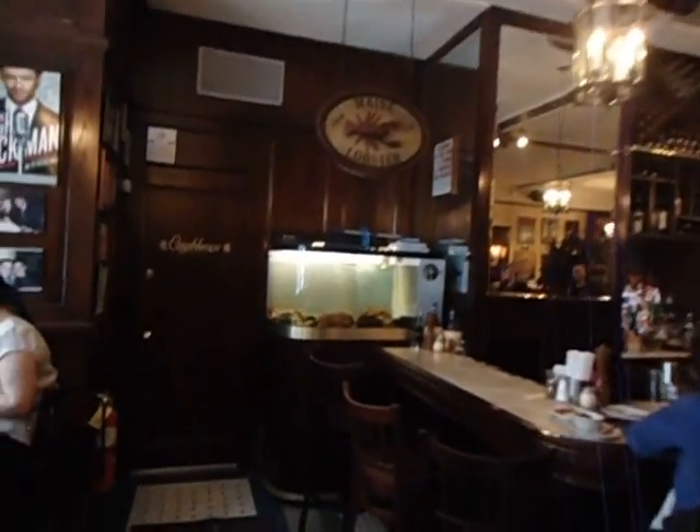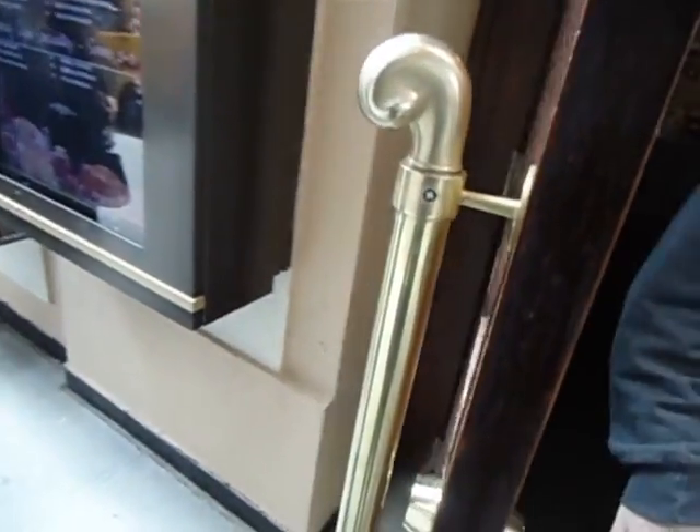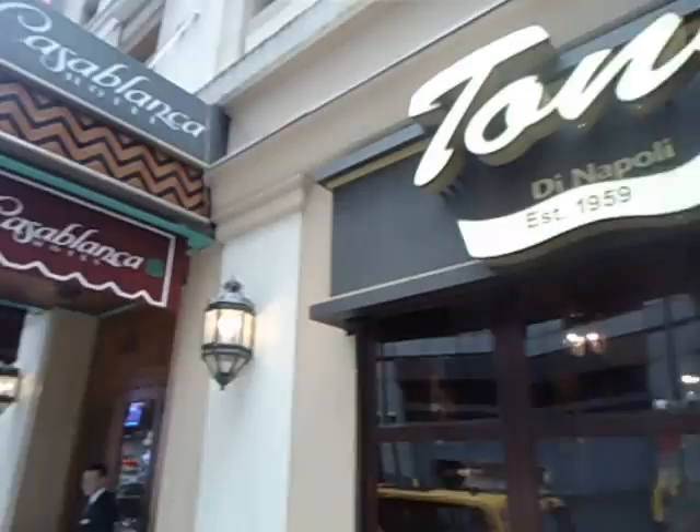Another successful lunch at Tony DiNapoli — 10 out of 10. And look at that, the lobster tank, a little bar area here, and a little window nook. We'll get one more shot of the place from the outside. It's pretty much unanimous — 10 out of 10, it was very good. And they've got a digital style menu on the outside. Tony DiNapoli, right outside of the Casablanca Hotel.